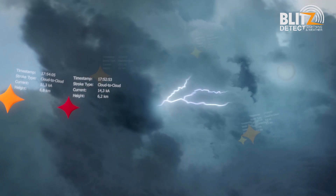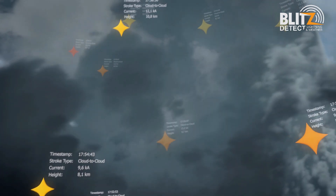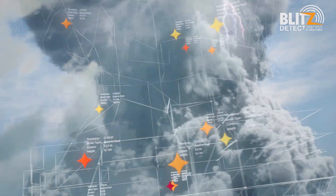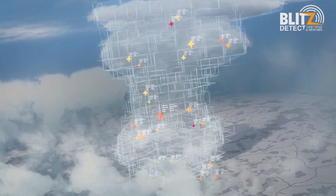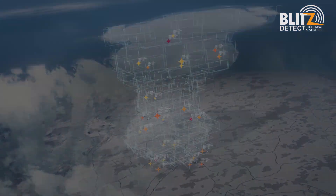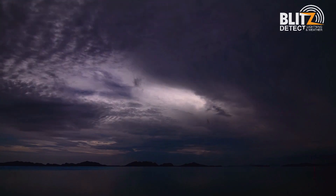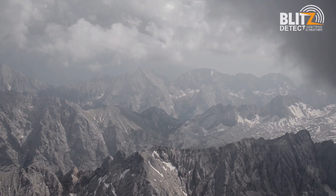The higher the intra-cloud strokes rise, the more powerful the storm is. Our system is able to measure not only cloud-to-cloud strikes, but also the precise height of the strike. This measurement is critical in the prediction of hail and severe weather conditions. When the number and altitude of the intra-cloud stroke rises significantly, there is an acute danger of hail and heavy precipitation.